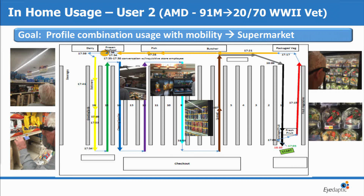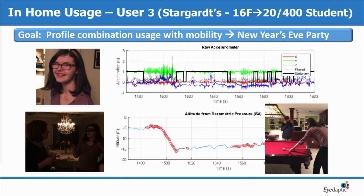He walks around the supermarket — you can see his route — and he did this for about an hour. Halfway into it, he realized he had never pressed a button because our algorithms were taking care of all the adjustments for him. Third case study: this is a 16-year-old girl with Stargardt's disease. She's already at 20/400, so pretty badly afflicted. We were able to put these glasses on her at a New Year's Eve party. She was able to see her parents' expressions again, and able to sit down and watch football on TV from 15 to 20 feet away. We tracked the data — she even walks downstairs with these. Very effective and also used heavily by these patients.